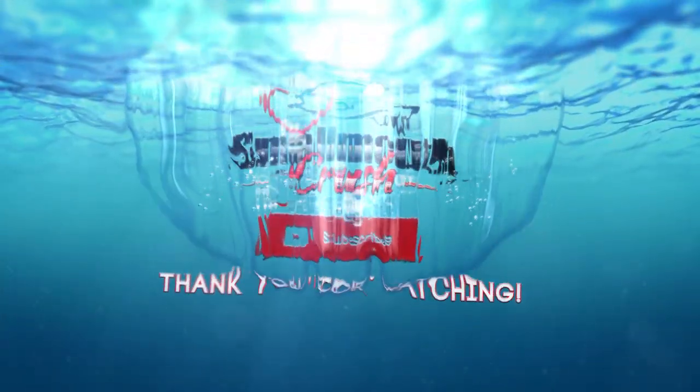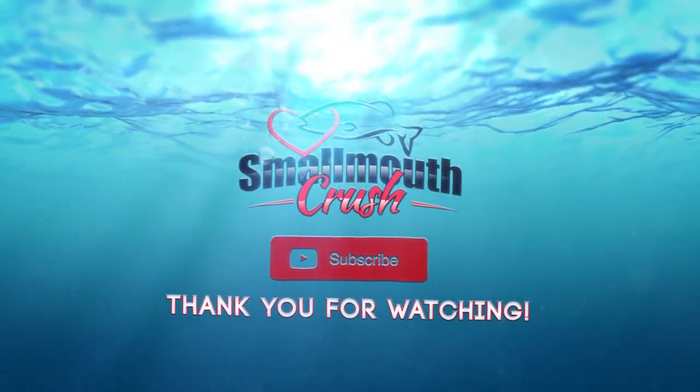Stay tuned for more footage coming up. I'm going to have a full show on the water tomorrow. Hope you enjoyed this quick video — which may have dragged on a little longer than I expected. Don't forget to subscribe to my channel. We'll see you guys on the water.